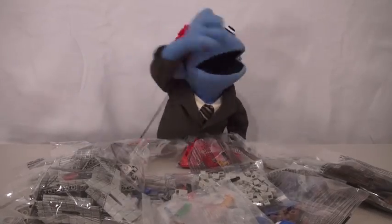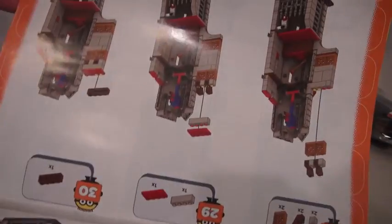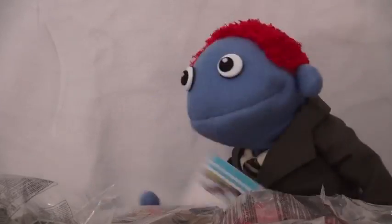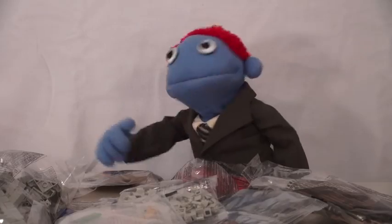I think we're going to need the instructions. Hmm... I can't read this! It's all upside down! You want me to help you put this together? No, no, I can put this together in ten seconds!